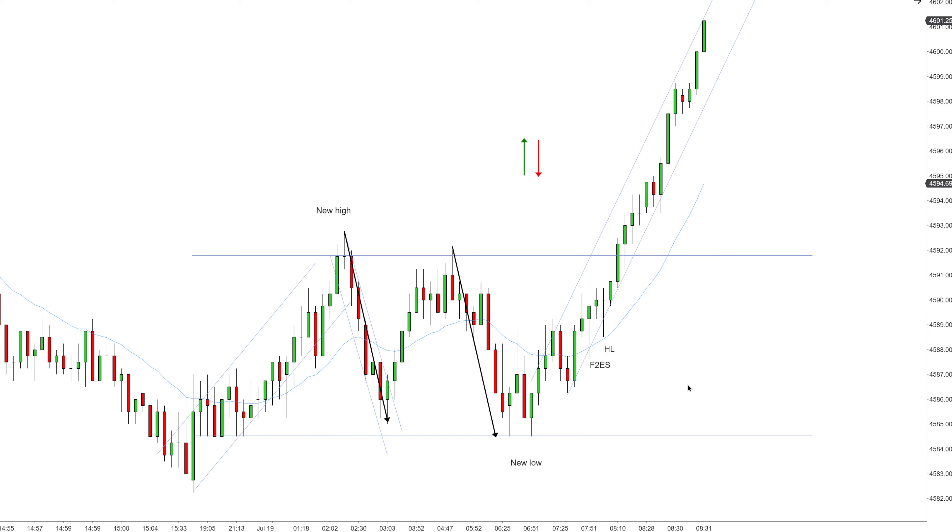Traders, welcome back to another price action training lesson. The structure of the market right now is showing me a bullish rally. My goal as a price action trader is to locate the proper channel — you can see the candles are working higher. I have identified my channel. This means the bias is clearly bullish, but I cannot go long just yet. I want to buy a high probability setup, which is going to be a pullback to the key entry point — the EMA most likely, or some wider channel.